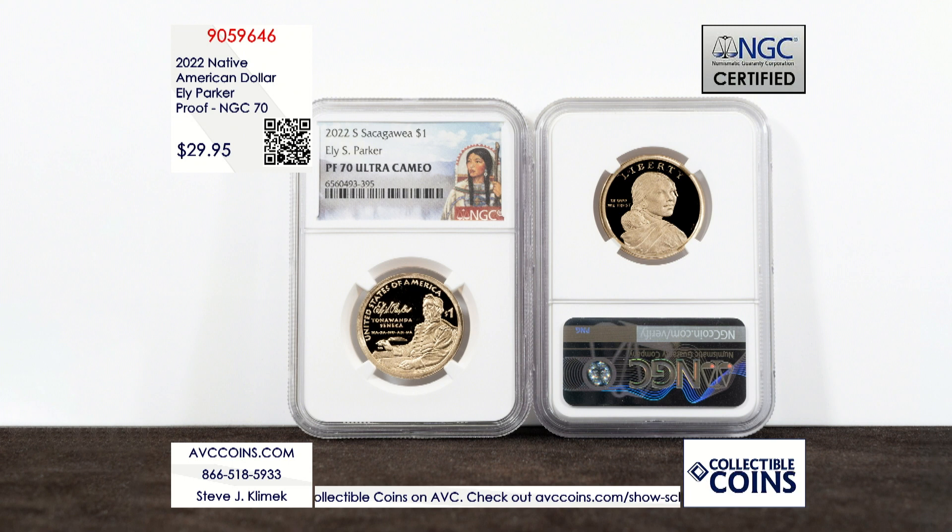With so few coins known today, they retail for upwards of 70 dollars with our competition in this condition. We are more than 40 dollars less at just $29.95 while they last.